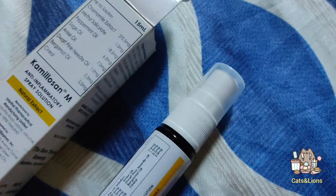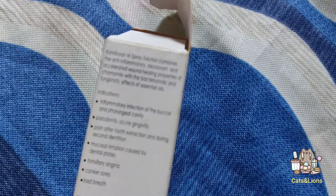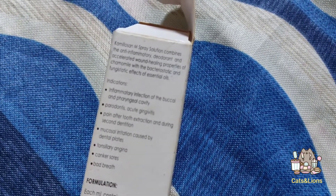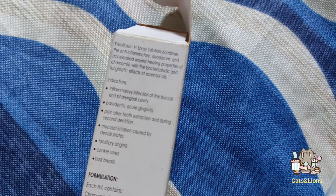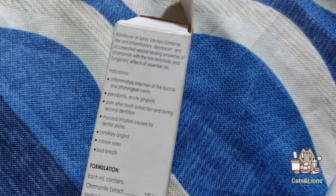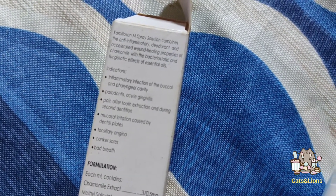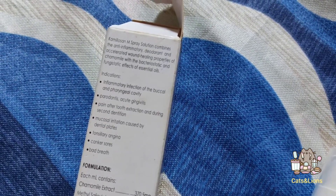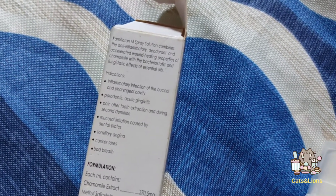There are a couple of indications here for its usage. Camillocin M spray solution combines the anti-inflammatory, deodorant, and accelerated wound healing properties of chamomile with the bacteriostatic and fungistatic effects of essential oils. So it helps decrease inflammation, it has a mouth freshening effect, as well as speeding up wound healing.